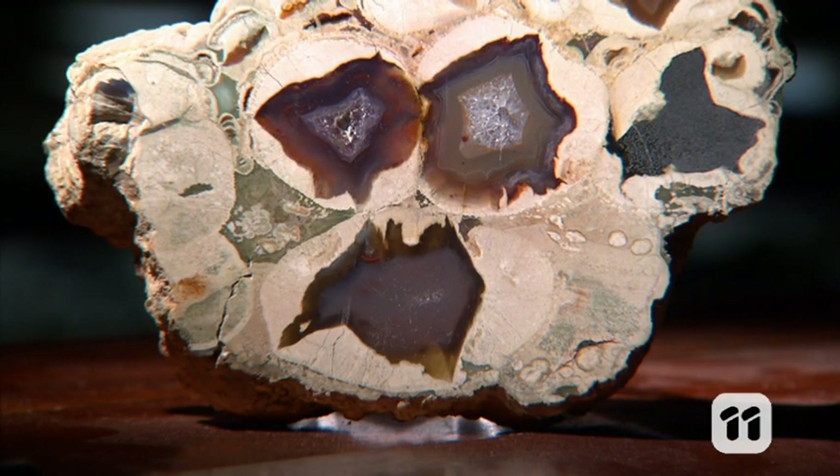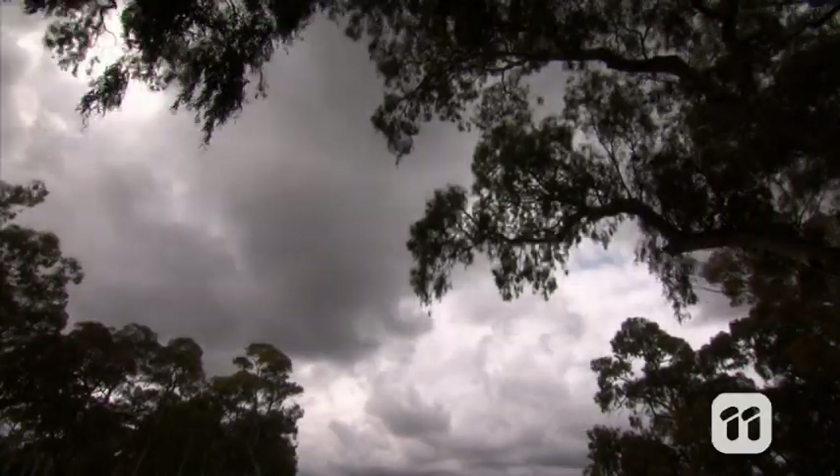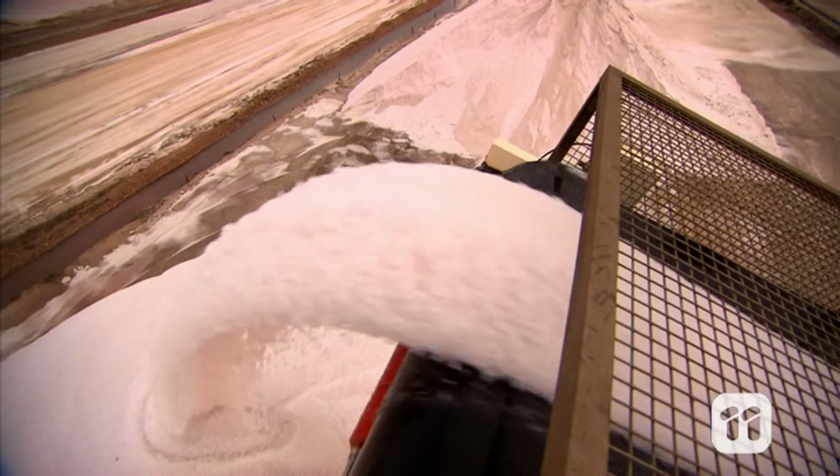Crystals. They have a highly ordered microscopic structure. They're part of lots of things from snowflakes to diamonds or table salt. Crystals can also reveal some amazing secrets of volcanoes.